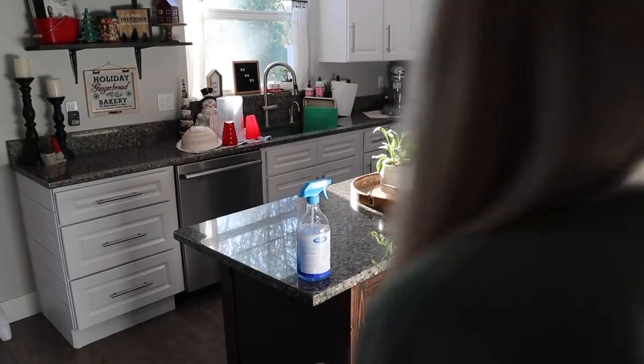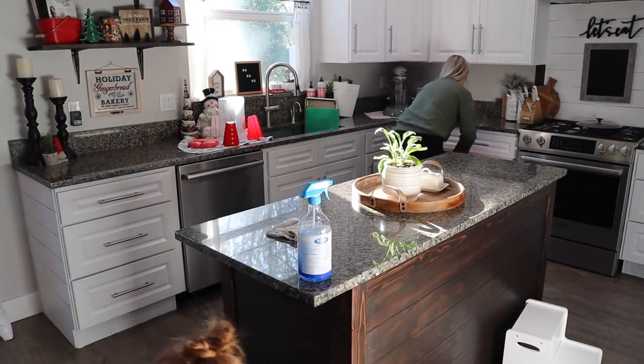And then I'm also going to wipe down my buffet. Now heading into the kitchen, I'm going to get the counters wiped down and the dishes that are out on the counter put away.